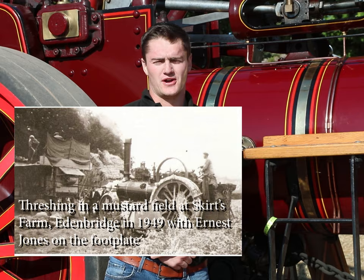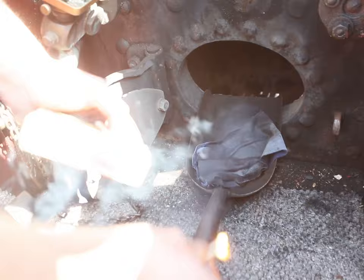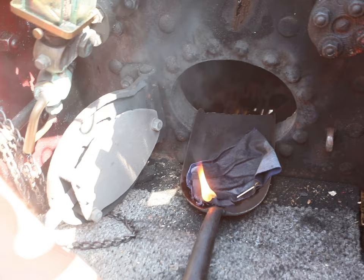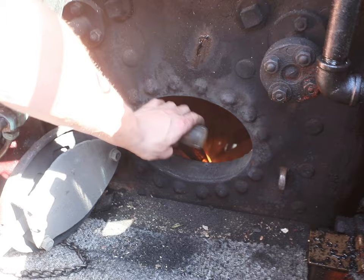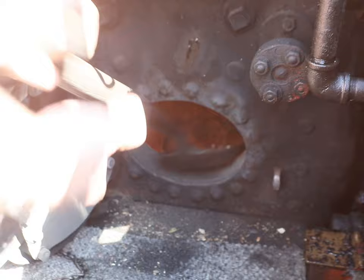I've thrown a drop of diesel on a dirty rag and now it's time to light the fire. We put it into the firebox for a bit of draft, and once the rag is going fairly well we drop it down onto the grate nice and easy, and now it's time to start putting on some sticks.